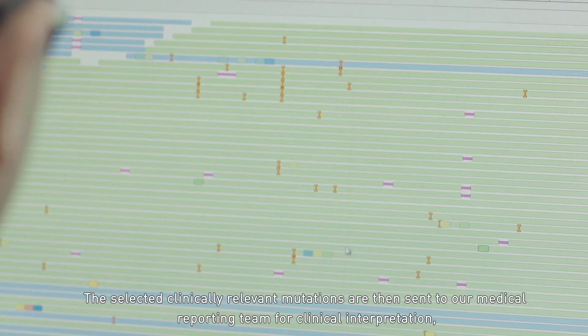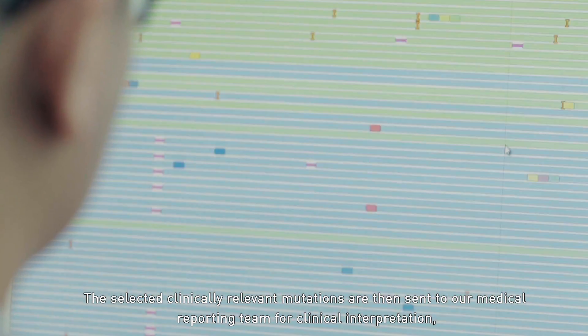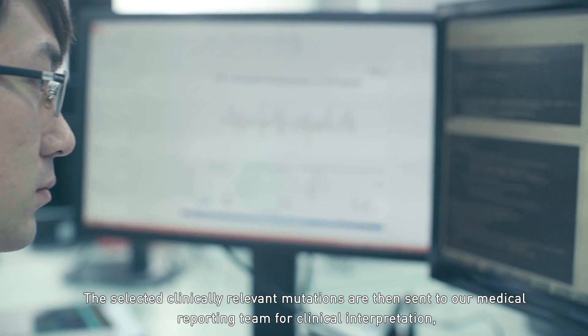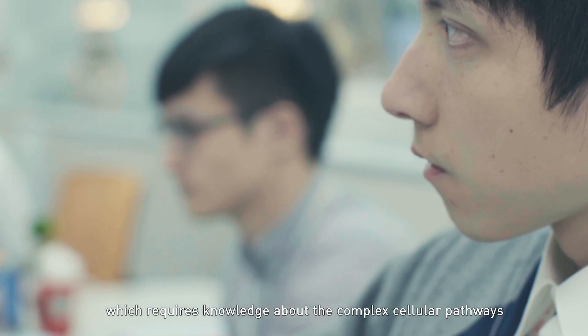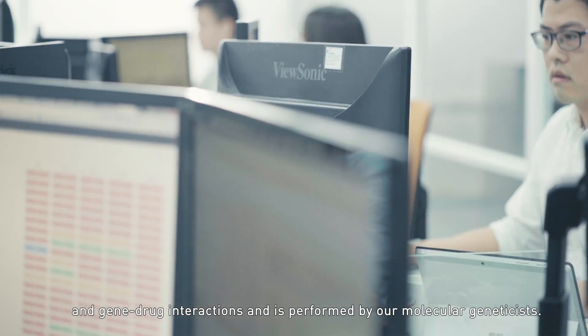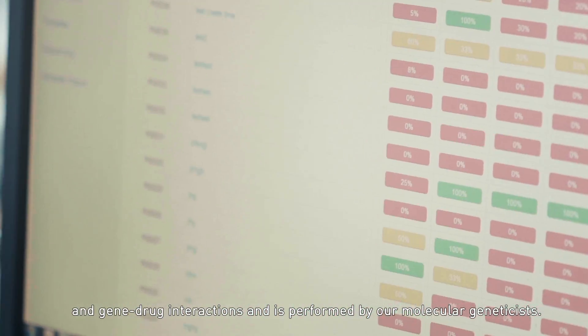The selected clinically relevant mutations are then sent to our medical reporting team for clinical interpretation, which requires knowledge about complex cellular pathways and gene-drug interactions, and is performed by our molecular geneticists.